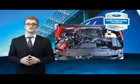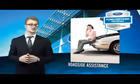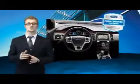We've covered all of our bases with a 172 point vehicle inspection and vehicle history report. The benefits of a certified pre-owned Ford are endless. Drive one today.